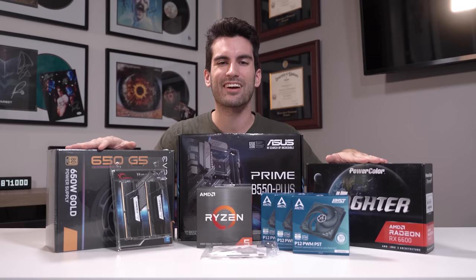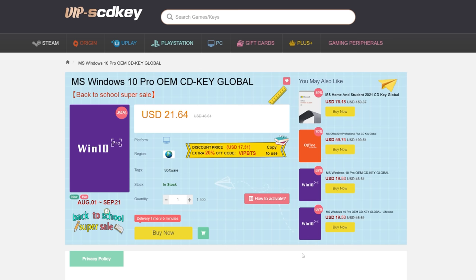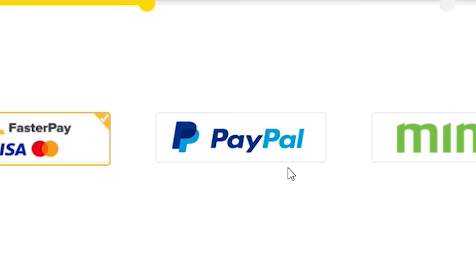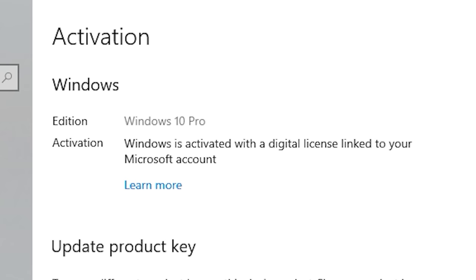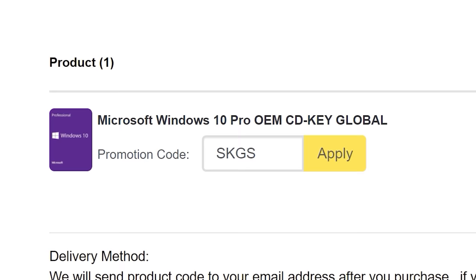To get rid of that annoying Windows activation watermark, head on over to VIP SCV key and purchase a Windows 10 Pro OEM key for a fraction of the price of retail. Just use a secure payment method like PayPal, enter your product key into your PC settings window, and say goodbye to the watermark. Be sure to use our offer code SKGS for a sweet discount.